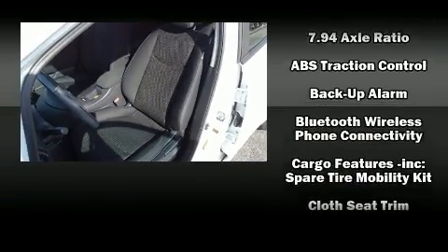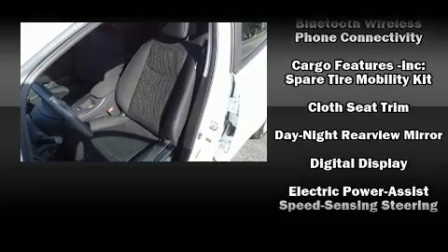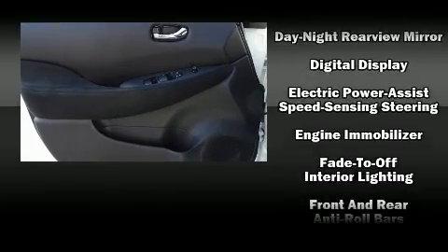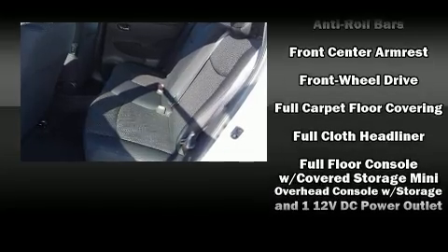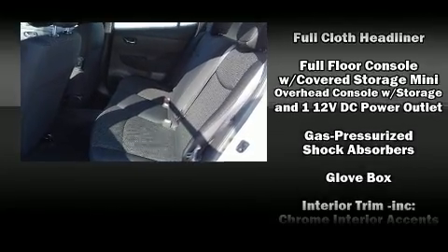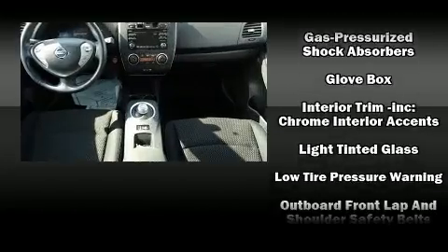Nissan ensures the safety and security of its passengers with equipment such as traction control, brake assist, anti-whiplash front head restraints, a security system, and four-wheel disc brakes with ABS.